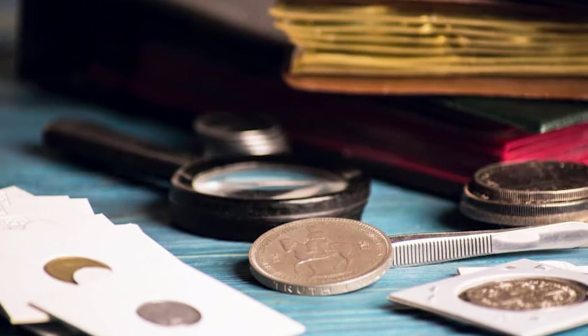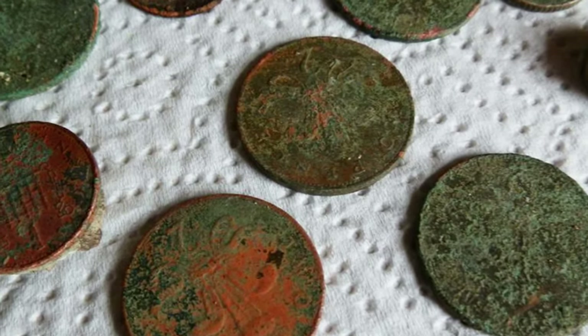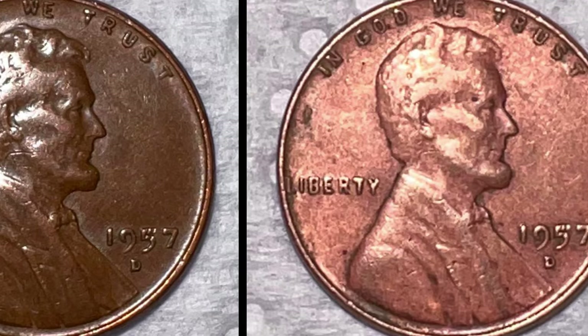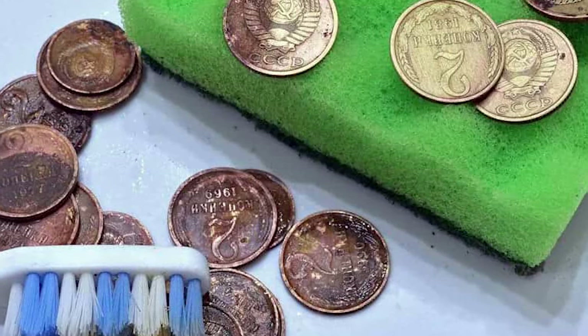Today we've got a fascinating topic to discuss: clean coins worth money. Now, before we jump into the world of shiny surfaces and sparkly patinas, let me remind you that cleaning coins is generally not recommended in the numismatic community. Cleaning coins may seem like a good idea to enhance their appearance, but it often does more harm than good.